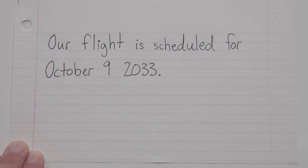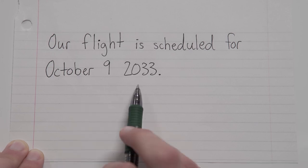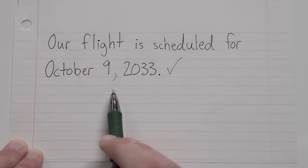Three more. Our flight is scheduled for October 9th, 2033. Okay, so we've got a specific day of the month as well as the year, so comma after 9.